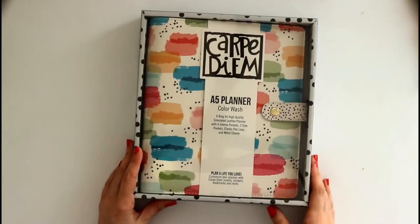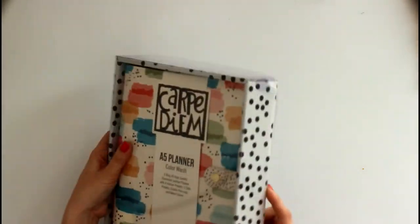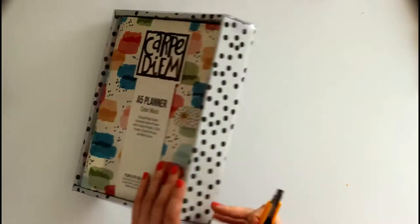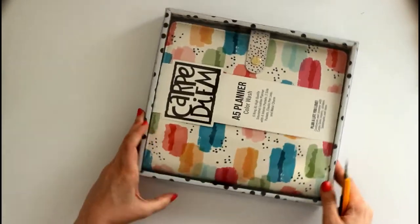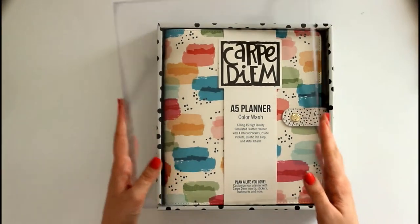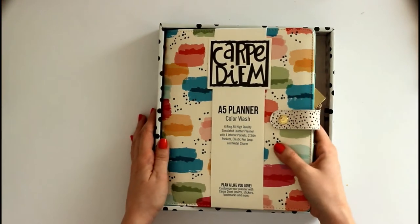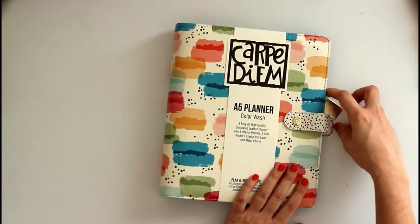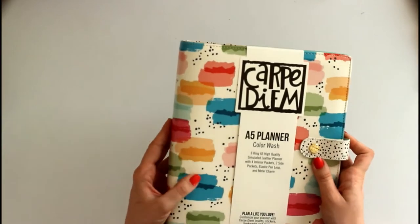It is a la carte, so no inserts. Let's open it up. And there it is. It smells awesome, like a new planner. It feels good too.